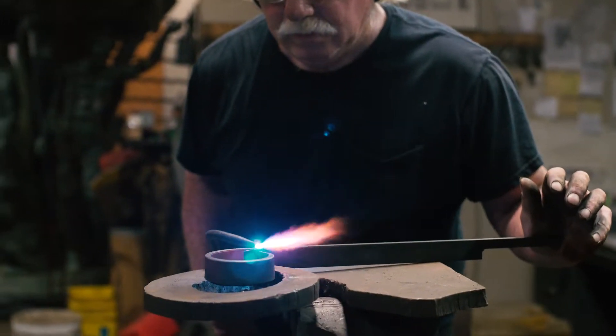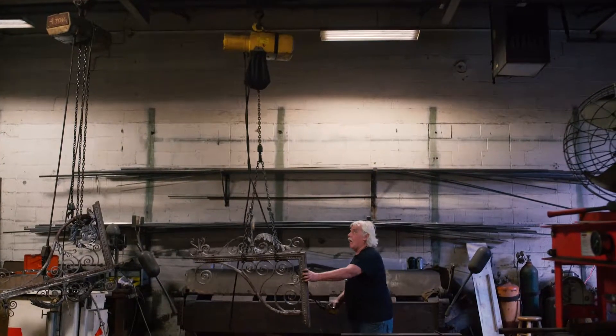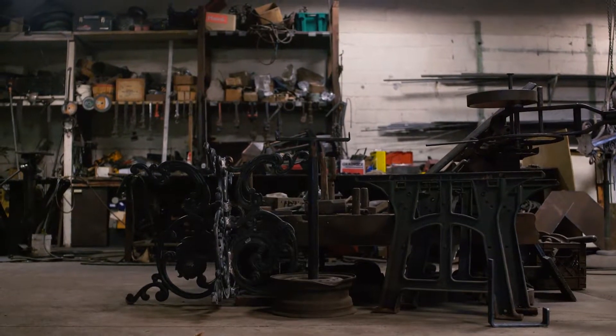Our welding shop has been in town since the late 1800s. Even some of the equipment here is original to the origins of this shop.